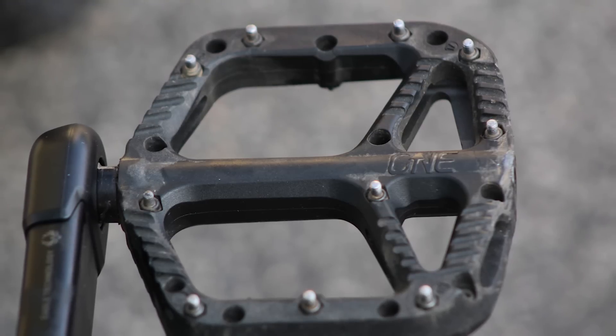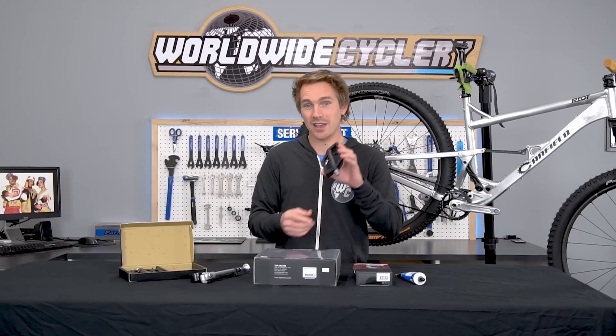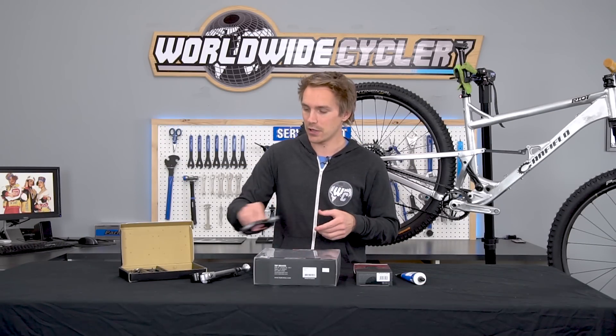One Up also makes some really good composite pedals, but these are my all-time favorites. Really, really popular, really reliable, and really loved by mountain bikers all over the globe.